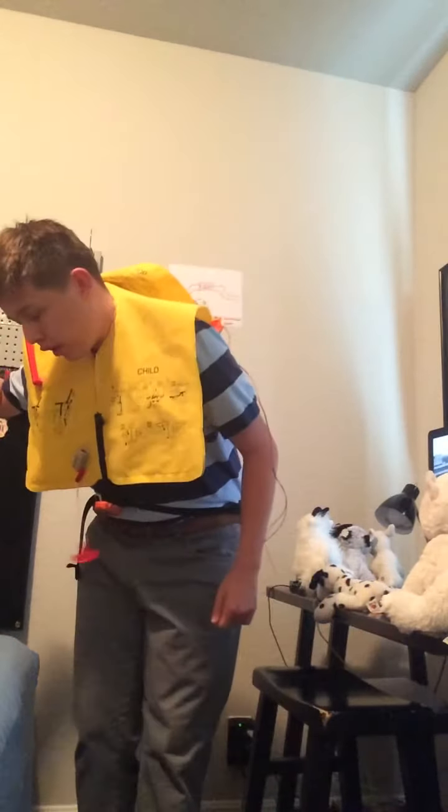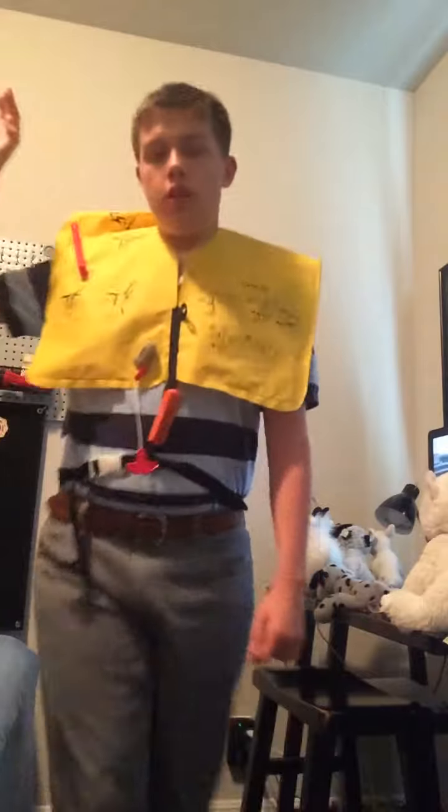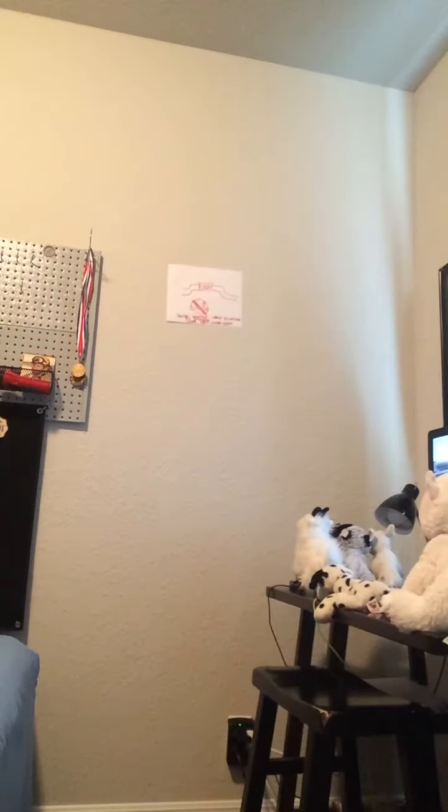We are now walking through the cabin to make sure your seatbelts are securely fastened. Tray tables should be in their full upright and locked position. Please stow your carry-on items all the way beneath the seat in front of you, leaving the area around your feet clear.